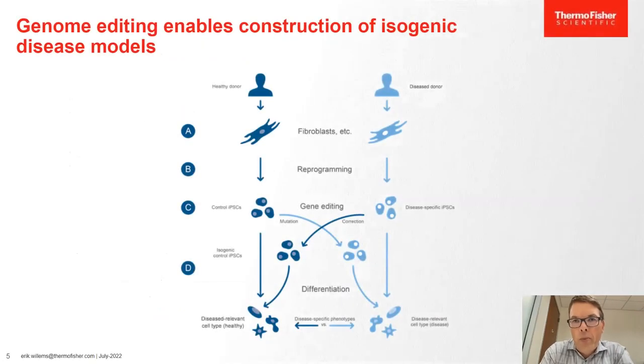When using the iPSC model to generate disease models, you think about it two ways: you have your disease line and your healthy line. You can take a healthy donor, use genome editing to introduce a mutation to create a disease mimic cell line. Or you take an iPSC line from a patient and correct a mutation to a normal situation. In both cases, you end up with a pair of iPSC cells that you can then differentiate for your model.